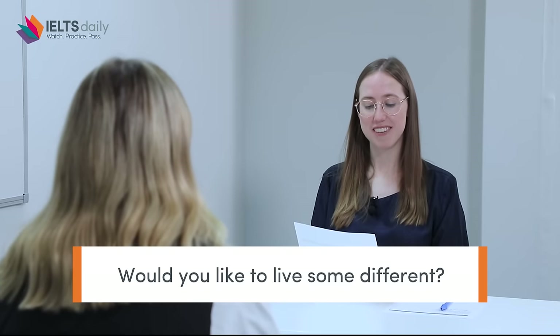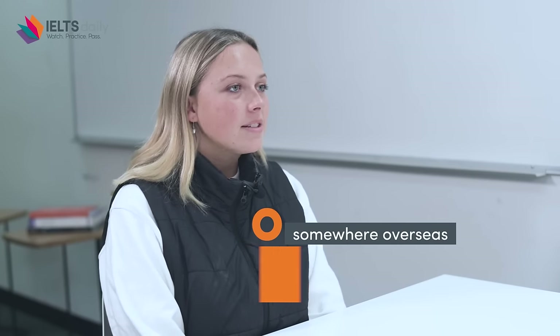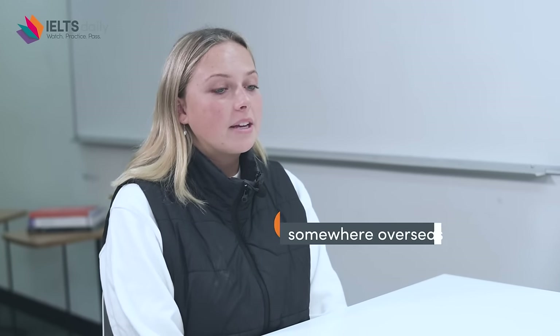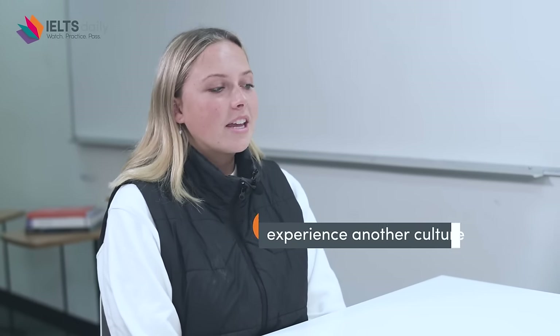Would you like to live somewhere different? I would definitely love to live somewhere overseas, potentially France, because I'm learning French so it would be lovely to practice my French and experience another culture and get to know a whole new group of people. I think that would be really cool.